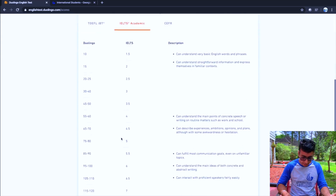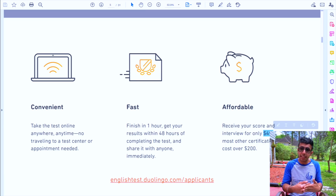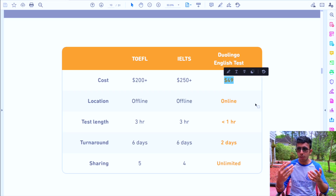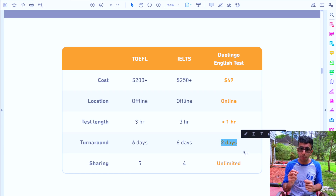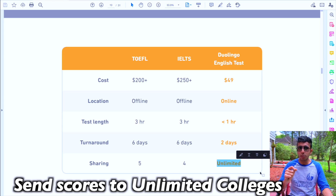You can convert your Duolingo score to TOEFL or IELTS equivalents — for example, an IELTS band 6 is roughly equivalent to a Duolingo score of 95 to 100. The test is also much cheaper: it costs only $50, compared to around $200 (approximately 16,000 rupees) for IELTS or TOEFL. On top of that, with IELTS and TOEFL you also have to pay around $20 per university to send your score — so for five universities, that's an extra $100 on top of the $200 exam fee.